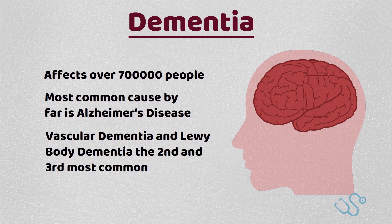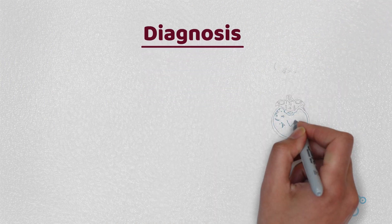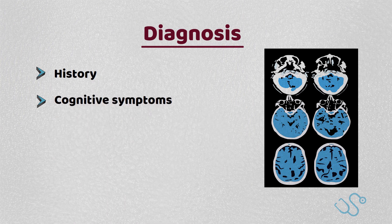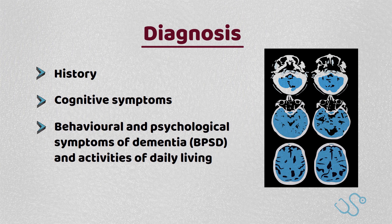Beyond the clinical features, which we will discuss, poor dementia care in a holistic sense has a tremendous impact on not only the patient's life, but carers and loved ones, as well as an ever-increasing amount of governance and spending dedicated to dementia care. Diagnosis is often delayed, not only because the presentation can be vague and non-specific, but also because of the stigma behind it. History from the family and loved ones, as well as the patient if possible, is invaluable, with specific questioning over cognitive symptoms, as well as some of the behavioural and psychological symptoms of dementia, or BPSD, and the impact upon daily activities of living.